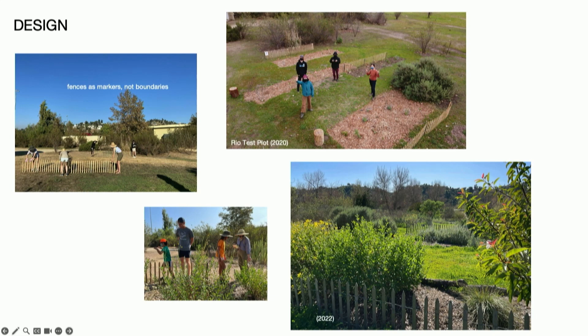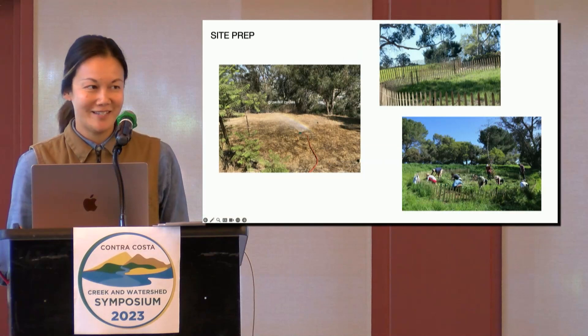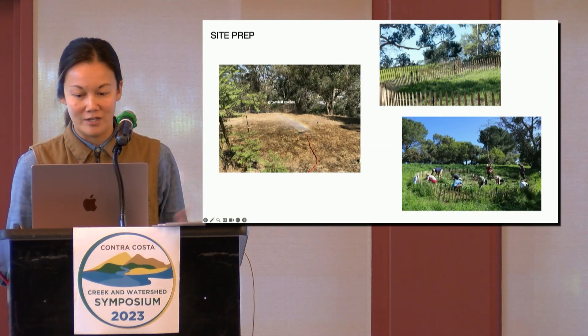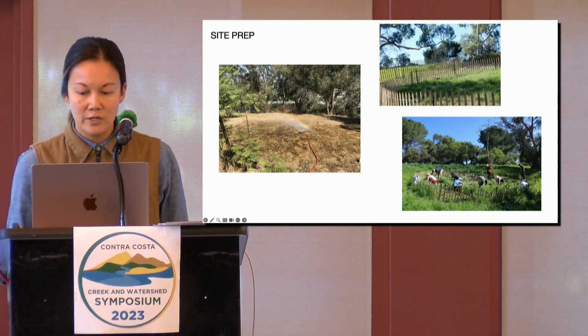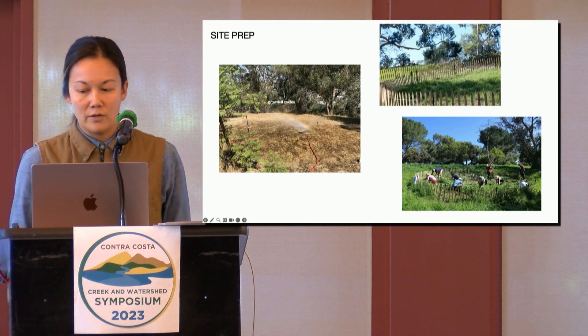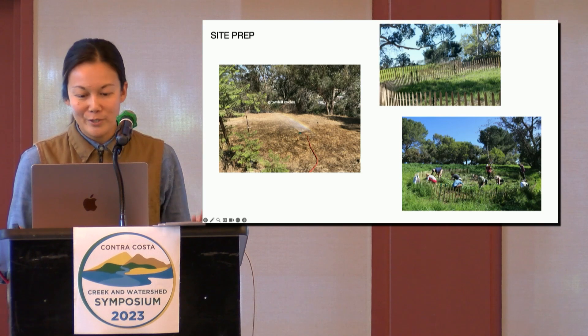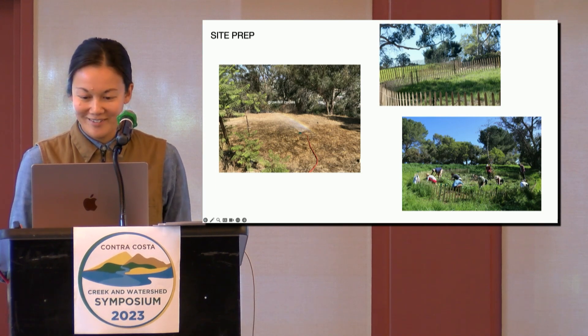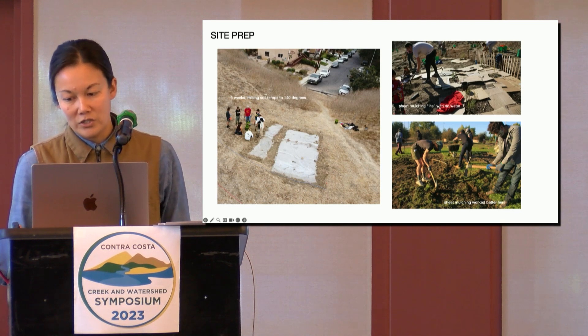There is always a robust weed seed bank, so we've taken several approaches to site preparation. One of the common ones, when there is a water source and loose soils, is to do a grow-kill cycle of water, weed, water, weed, by hand removal, and then host a weeding party — which people love. When there's no public water source, we've also tried solarization and sheet mulching.